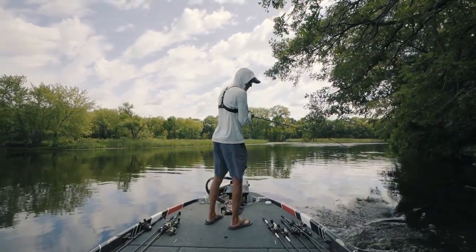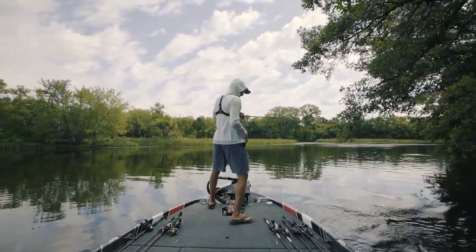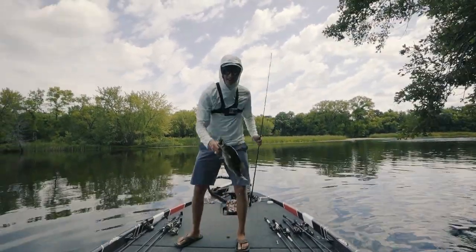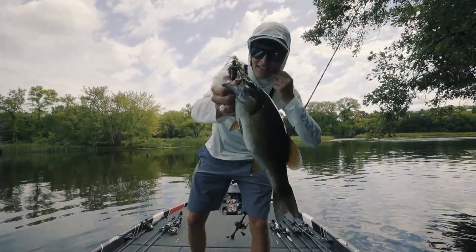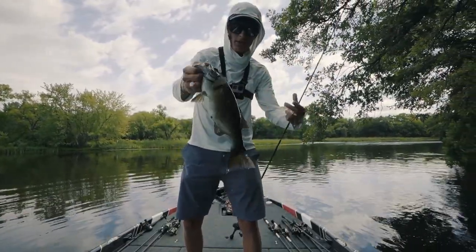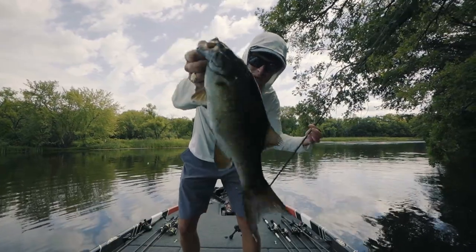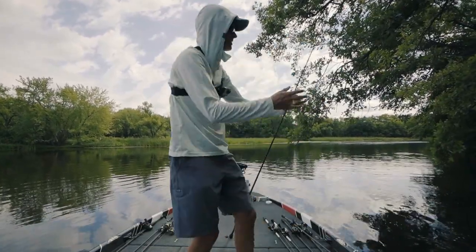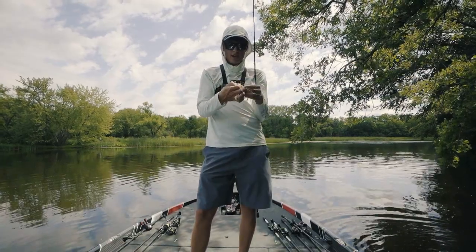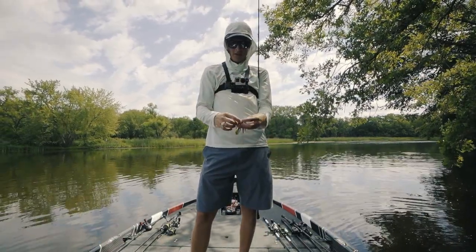Got him on the follow-up lure — got him on the jig. Didn't eat the popper in that area, but he ate the Outcast Tackle juice jig. Braided line is very important there to get him out. Beautiful. Always got to have a follow-up lure, and the jig is, in my opinion, one of the best ones for that. Does it count as a hard bait? I think so.